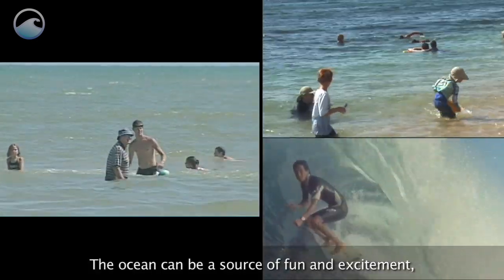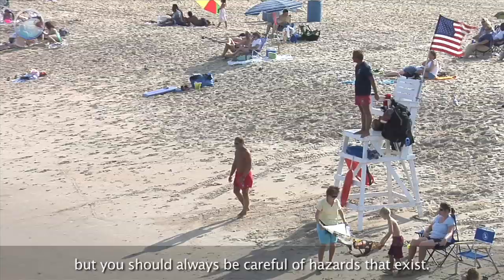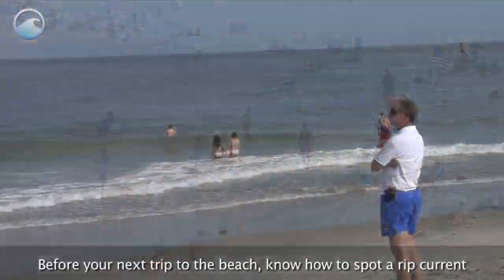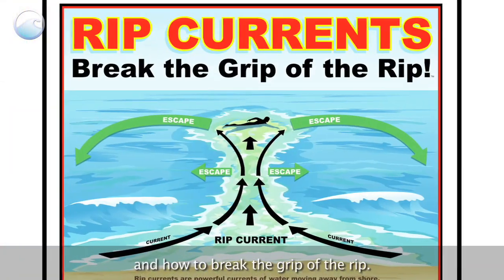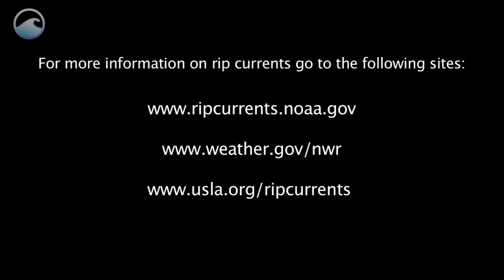The ocean can be a source of fun and excitement, but you should always be careful of the hazards that exist. Only swim at lifeguard-protected beaches. Before your next trip to the beach, know how to spot a rip current and how to break the grip of the rip. For more information on rip currents, go to the following sites.